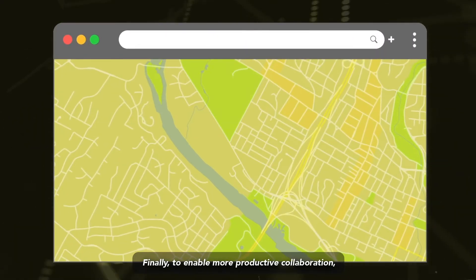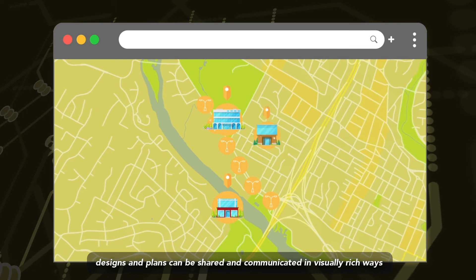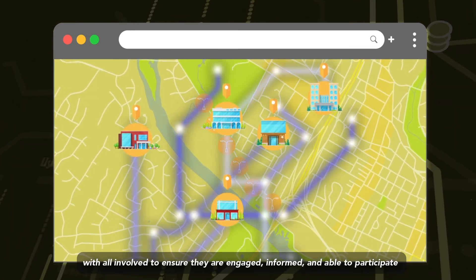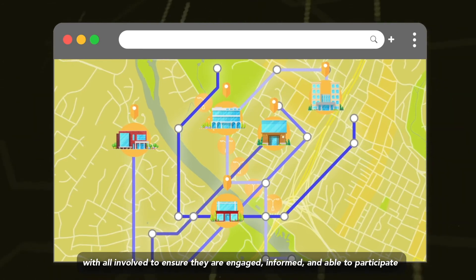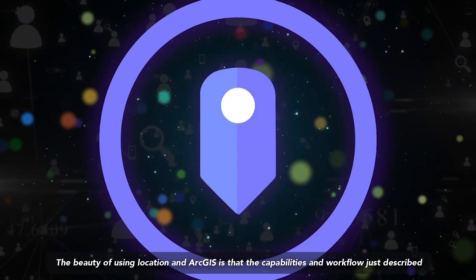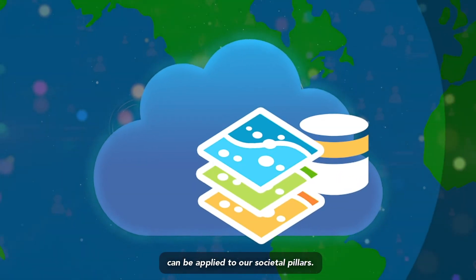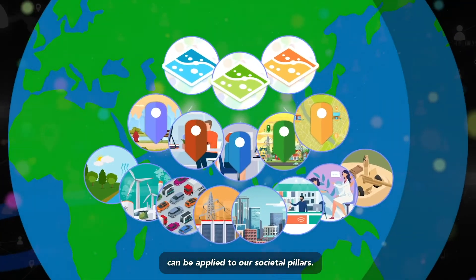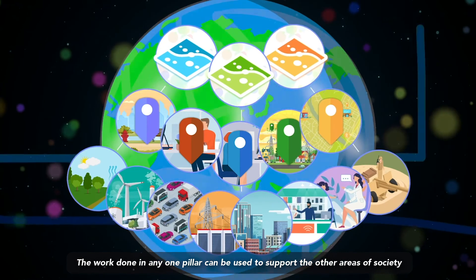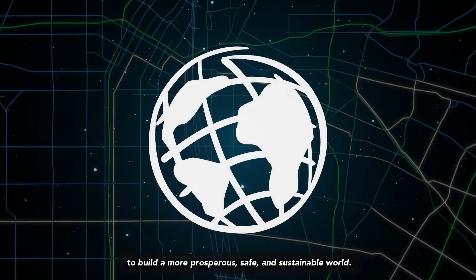Finally, to enable more productive collaboration, designs and plans can be shared and communicated in visually rich ways with all involved to ensure they are engaged, informed, and able to participate in developing the final outcomes. The beauty of using location and ArcGIS is that these capabilities and workflows can be applied to our societal pillars. The work done in any one pillar can be used to support the other areas of society to build a more prosperous, safe, and sustainable world.